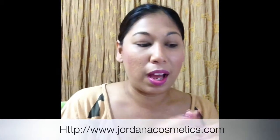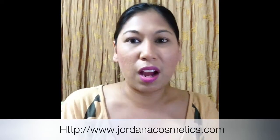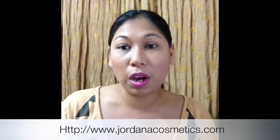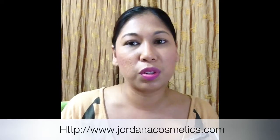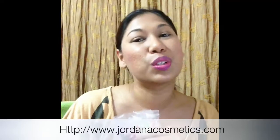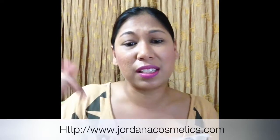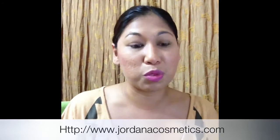I was looking all over the place for the twist and shines, mascaras, eyeshadow pencils and other things that everyone talks about. I decided to go to the Jordana Cosmetics site — they're a little more pricey than the drugstore, but I couldn't find them on eBay or Amazon for a reasonable price, so I went directly to jordanacosmetics.com. I'll link the site below for you guys to check out.